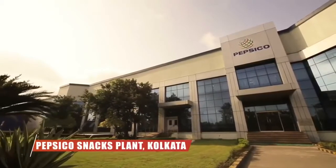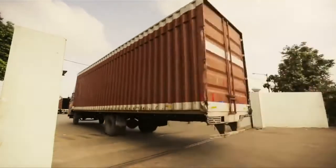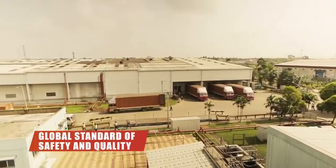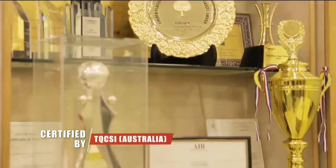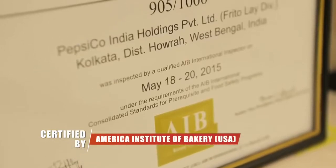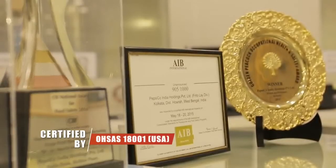PepsiCo's snacks plant and all manufacturing facilities are designed for the highest standards of food safety. These plants have been selected in locations which provide the right environment for manufacturing, and the process is controlled for best quality, safety, and production. This state-of-the-art facility is certified by HACCP by TQCSI Australia, the American Institute of Bakery AIB USA, ISO 14000, and OHSAS 18001. Our commitment to food safety has been recognized internationally and nationally — CII recognized us for food safety and we received the national award in the category of large food businesses.